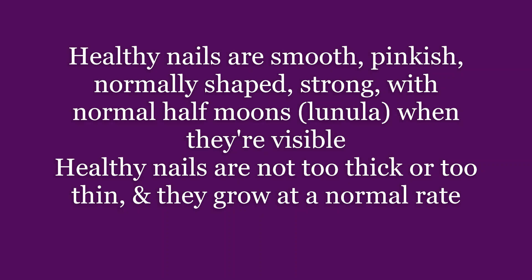To wrap up, you can tell if you have normal or healthy nails when your nails are strong, smooth, pinkish, and normally shaped with normal half-moons when they're visible. Also, healthy nails are not too thick or too thin and they grow at a normal rate.